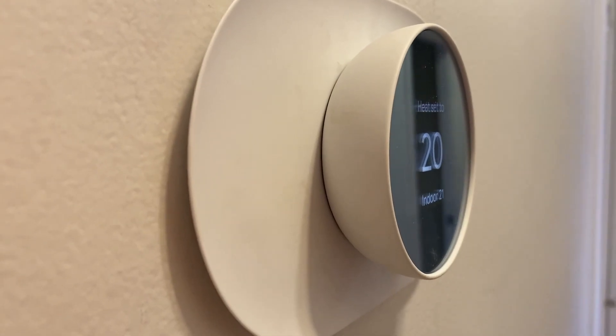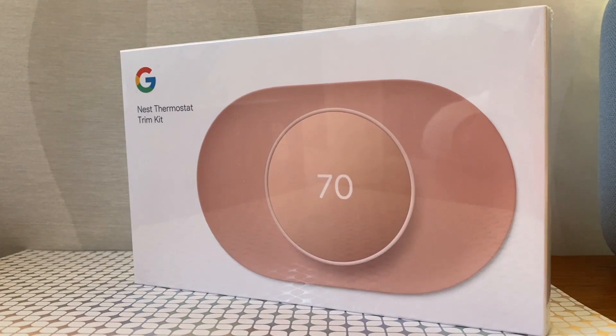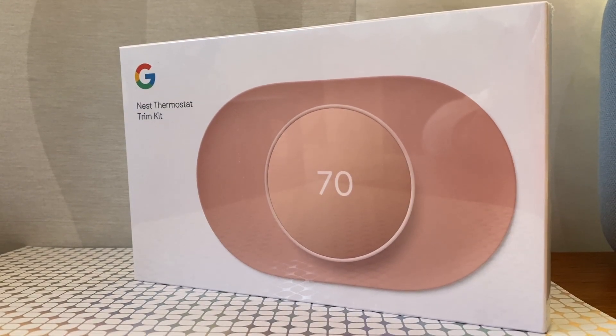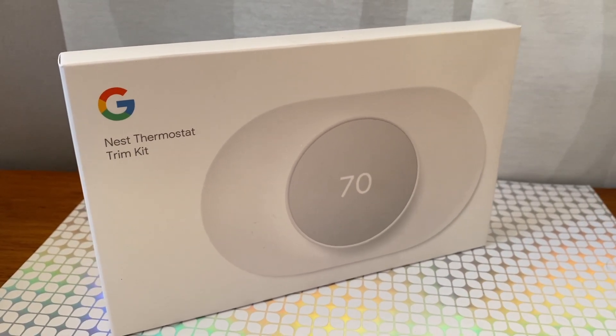Nest also appears to have dropped the "learning" from the name of this iteration, because more of the onus is now on you. The new trim kit, which is actually pretty nice with its flared backplate, is specially made for the fourth generation Nest thermostat. It also sells separately from the unit, which probably contributes to the price drop.